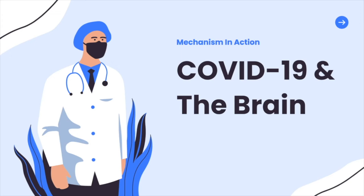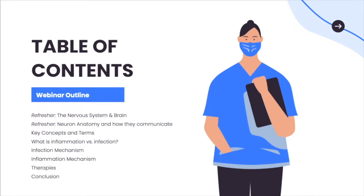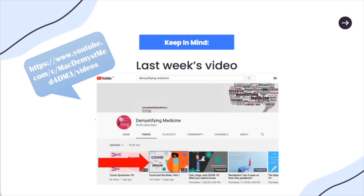On today's episode of COVID and the Brain, we will be taking a closer look into the specific mechanisms that play a role in how the COVID-19 virus infects the brain. Here we've included a brief outline of what's going to be discussed in this video. We're going to be breaking down some complicated terms and concepts, so you can refer back to this image. Please visit the Demystifying Medicine YouTube channel for part one.